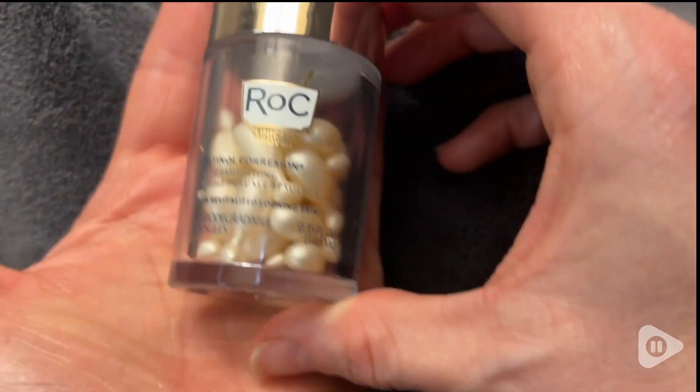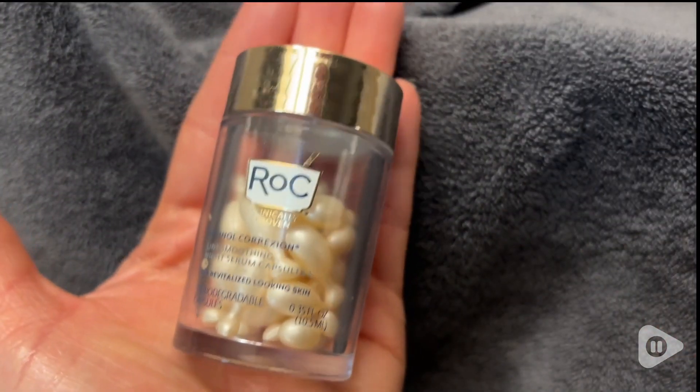This is a wonderful way to end my day with an amazing little treat. And with this extremely convenient packaging, the serum goes anywhere with me. So if you're looking for a way to treat yourself, I would definitely recommend this anti-aging serum by Rock. And that's my point of view. Thank you very much.